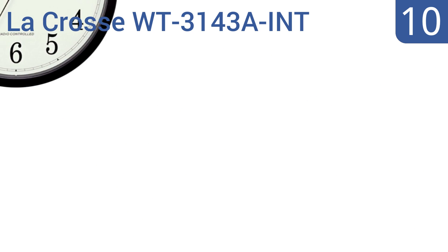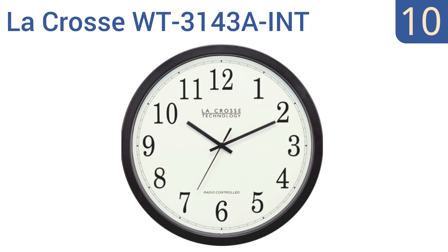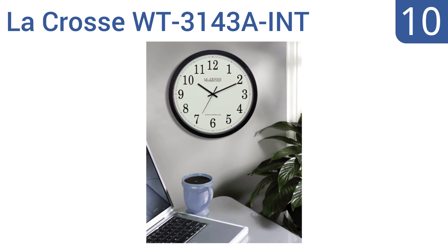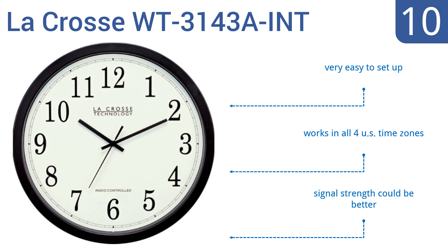Starting off our list at number 10. If digital clocks aren't your thing, the La Crosse WT3143AINT is your answer. This clock has a handsome 14-inch diameter with automatic setting features, yet appears to be a simple, traditional analog clock. It's very easy to set up and works well in all four US time zones. However, the signal strength could be better.